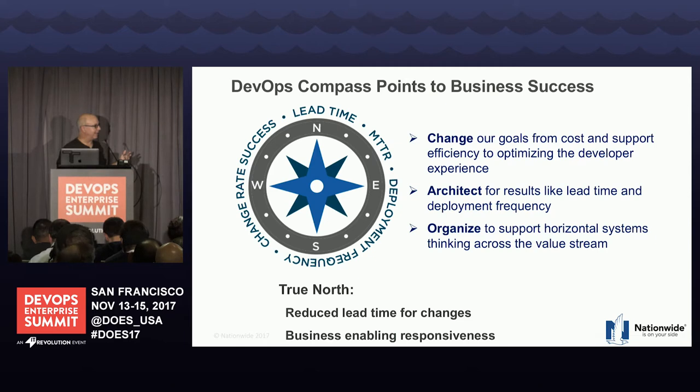The compass is very important. Jared had a role in coming up with the compass concept, which is around the four DevOps metrics you've heard from Nicole Forsgren and the State of DevOps report. But you have to change your goals. You're no longer saying I'm going to implement pipelines based on efficiency and support. You're saying I want to optimize the developer experience and that horizontal value stream from customer concept to customer delivery. To get there, you have to architect it — intentionally architect for results like lead time and frequency of deployment.